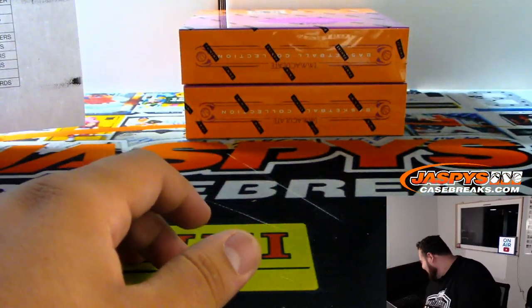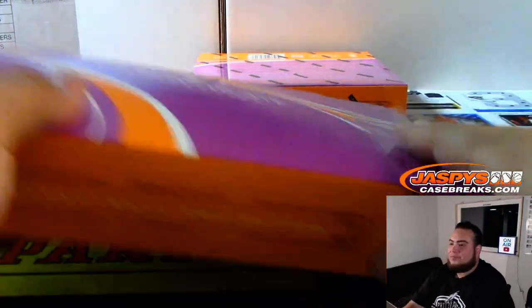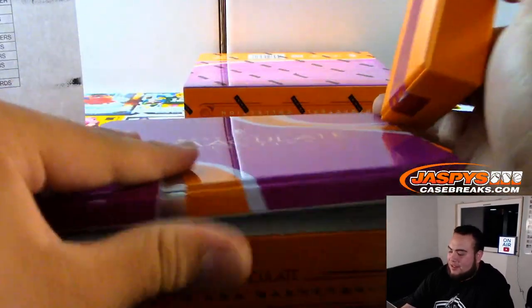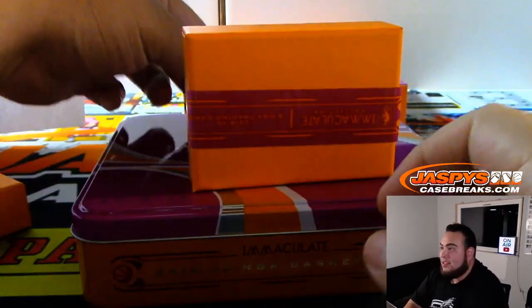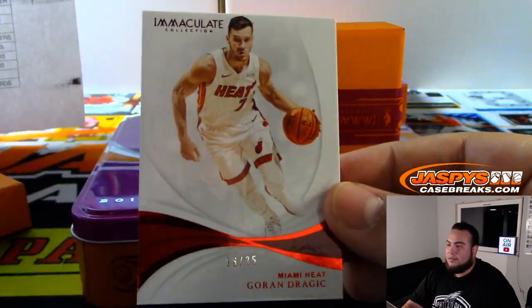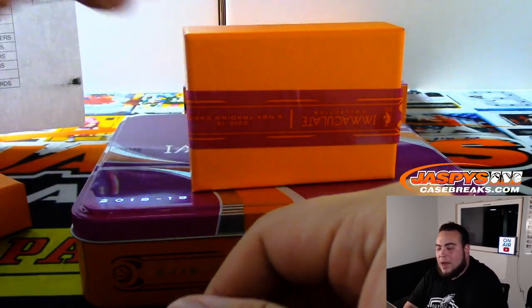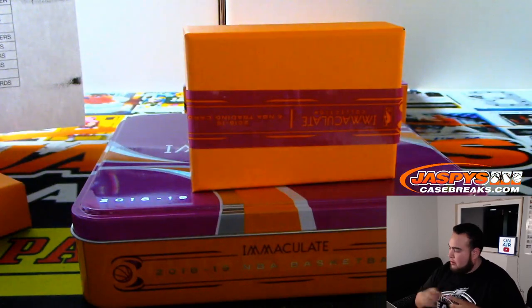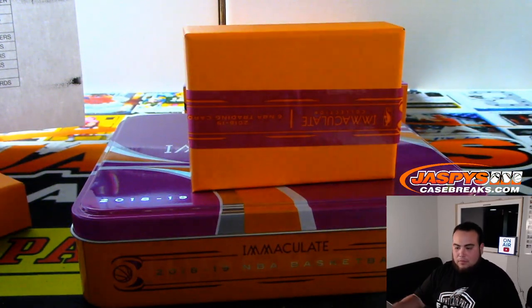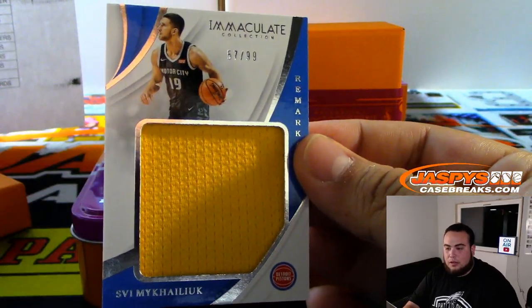So double jersey number — eBay 101, that's what they call it. We got Goran Dragic for the Heat, 16 out of 35. Actually, that's two Iverson autographs today — I pulled an Iverson in Contenders today. We have for the Suns, 82 out of 99, a little jersey relic for Eli. We got Motor City, 99 for Detroit — Gregory with that one.